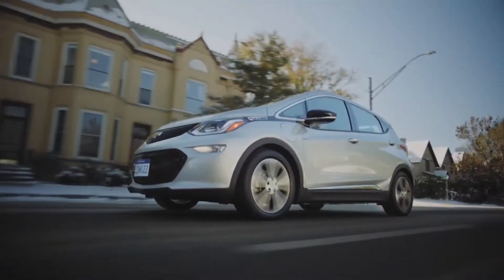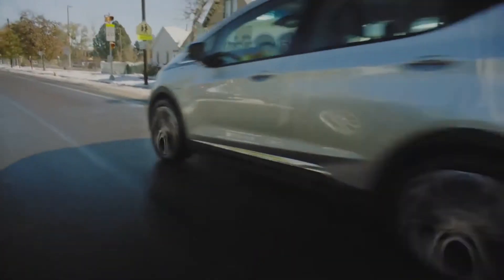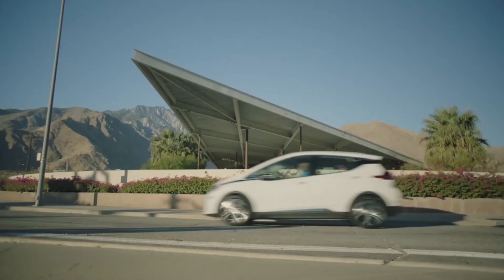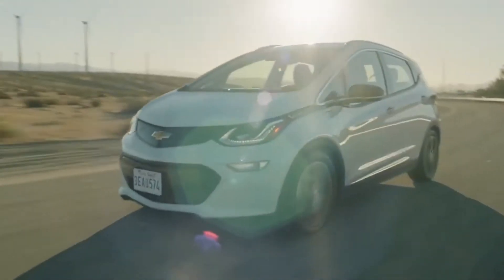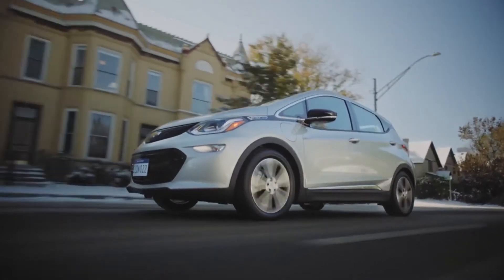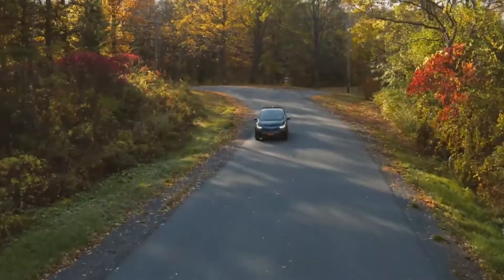Hello Electric Car Lovers. In this channel I cover all the latest tech news surrounding electric cars. I cover the background, feel and drive, the current select price and the specs and engineering that go into making each car. If you have an electric car that you'd like me to cover, let me know in the comments below.